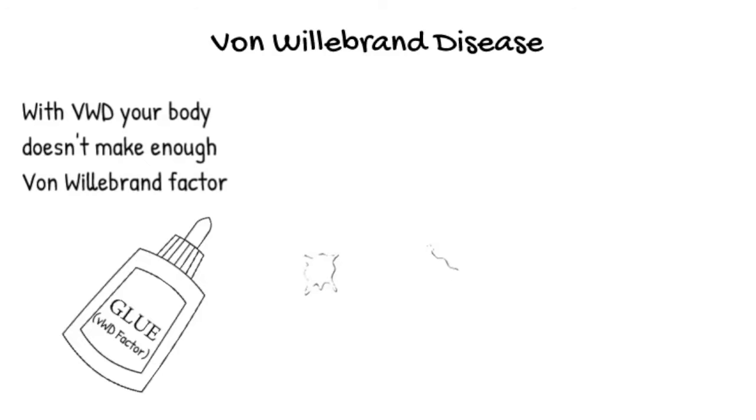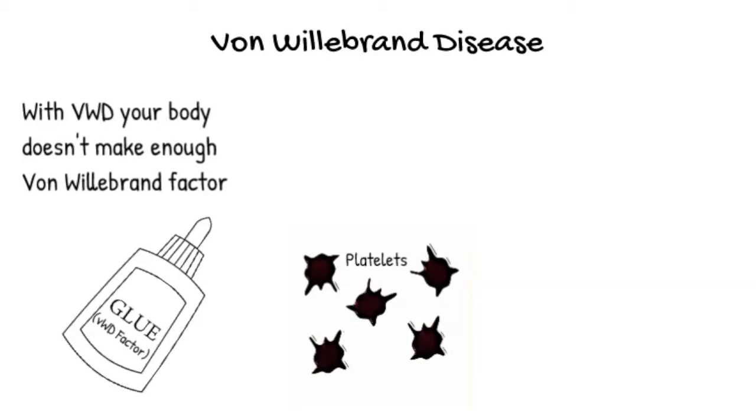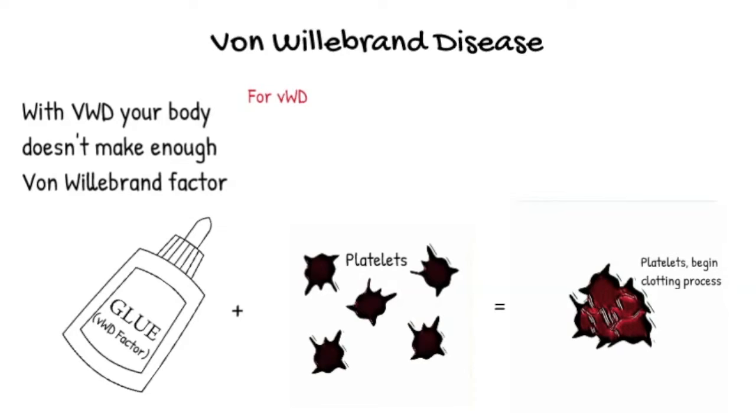Von Willebrand type 1 is the most common diagnosis of von Willebrand disease and is when your body just doesn't make quite enough. It's like your bottle of glue is running low. When you have just a little bit, von Willebrand disease goes a long way.